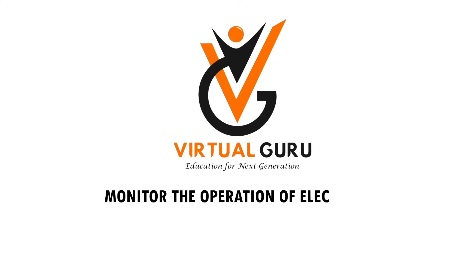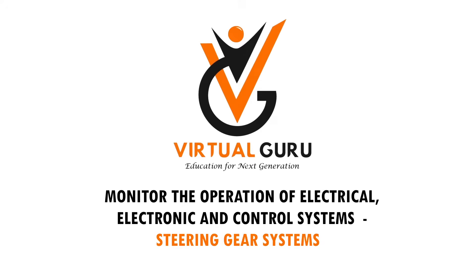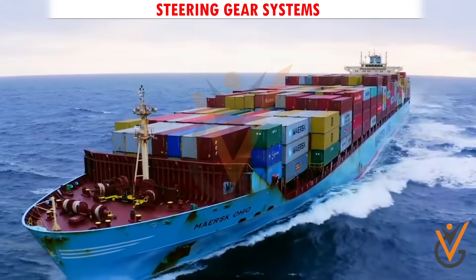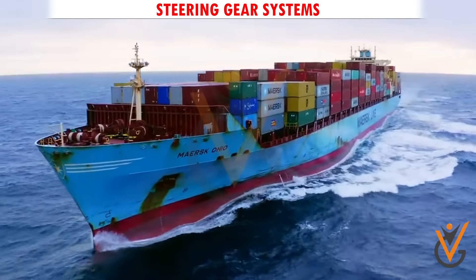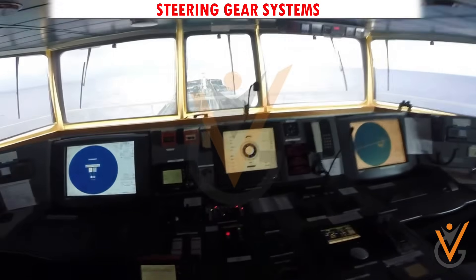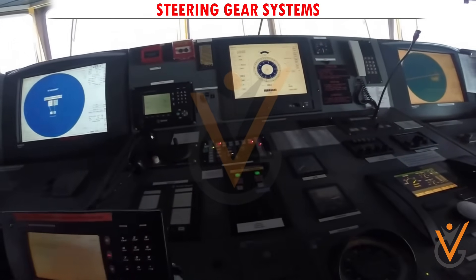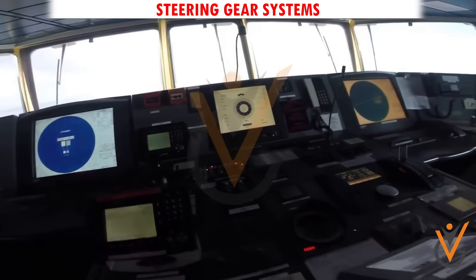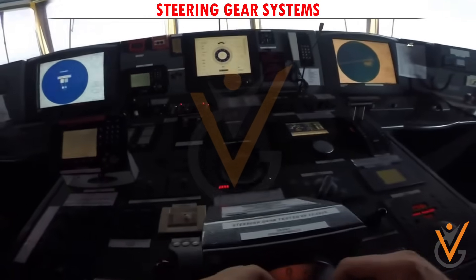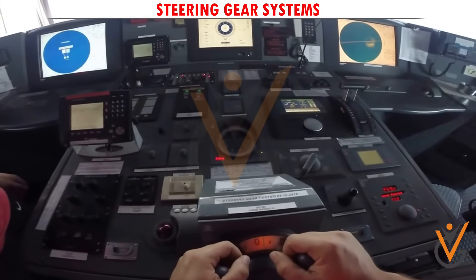Monitor the operation of electrical, electronic and control systems, steering gear systems. An autopilot or pilot is a mechanical, electrical or hydraulic system which can maintain a vessel on a predetermined set course without the need for human intervention. Using a direct or indirect connection with a vessel steering mechanism, the autopilot relieves the crew from the task of manually steering the ship.